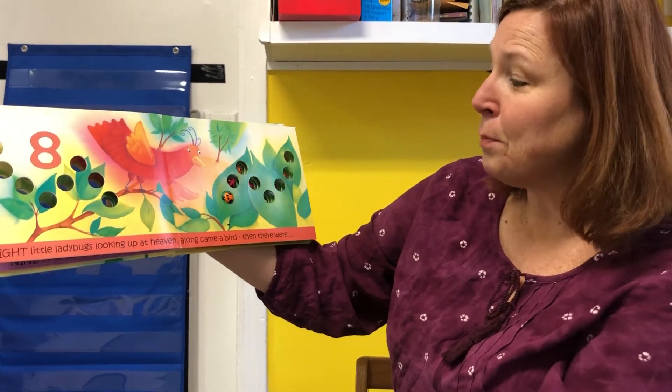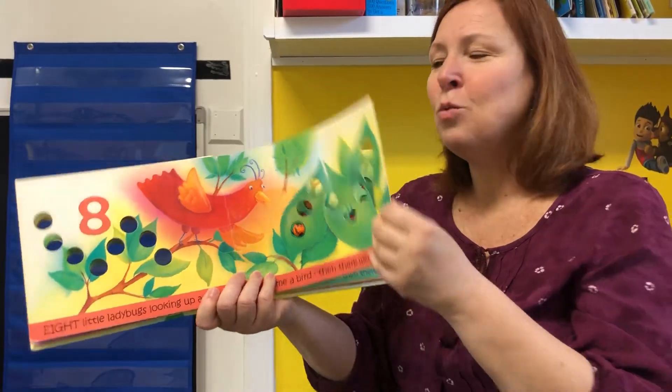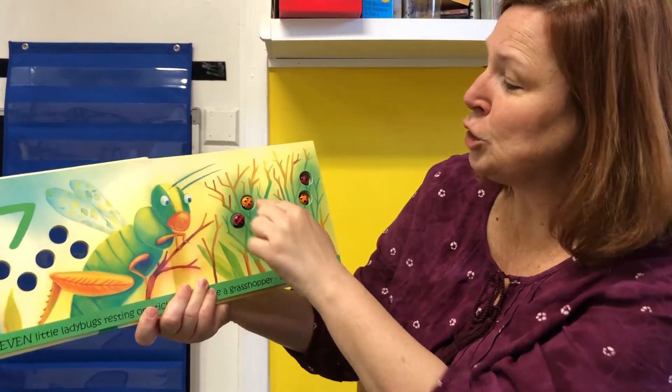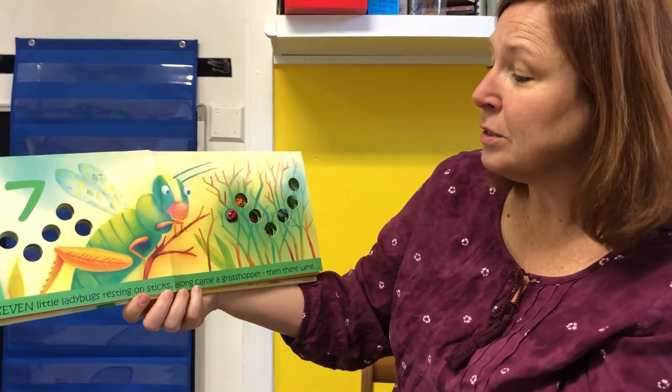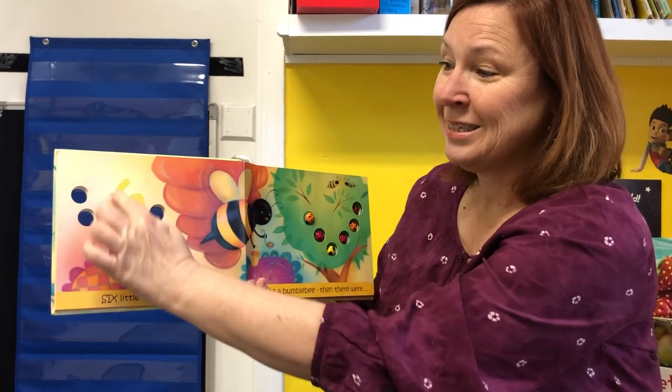Eight little ladybugs looking up at heaven. Along came a bird. And then there were seven — one, two, three, four, five, six, seven. Seven little ladybugs resting on sticks. Along came a grasshopper. Then there were six.